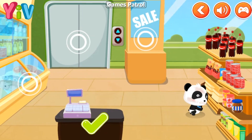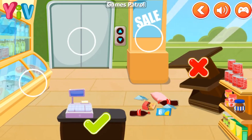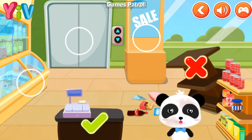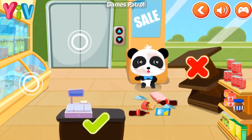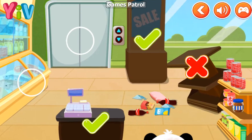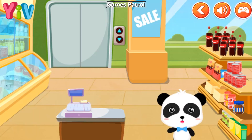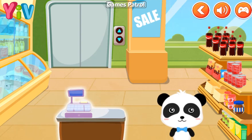Anywhere else? Shelves can fall and hit you, please stay away. Anywhere else? Staying by the column is a relatively safe choice in a supermarket. During an earthquake, we can hide by the post and the cash register. Let's go hide!